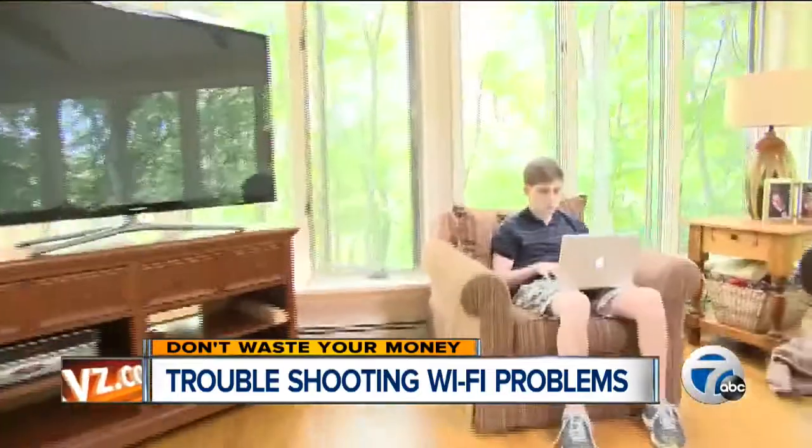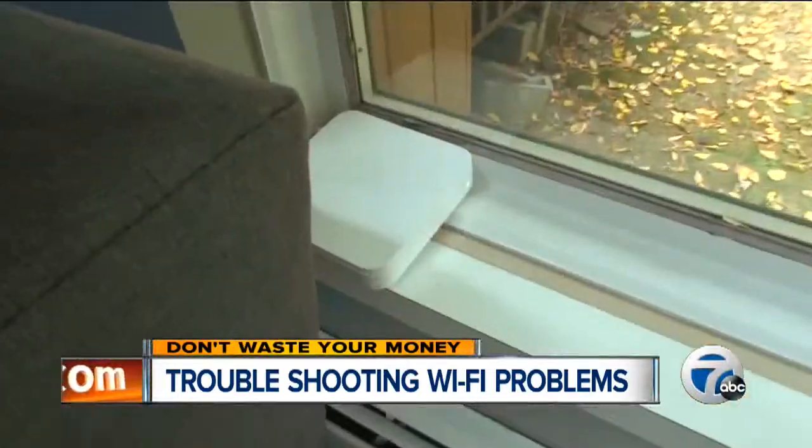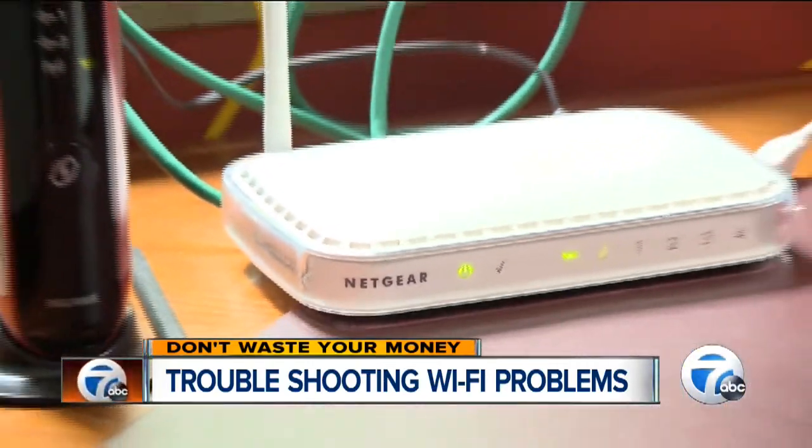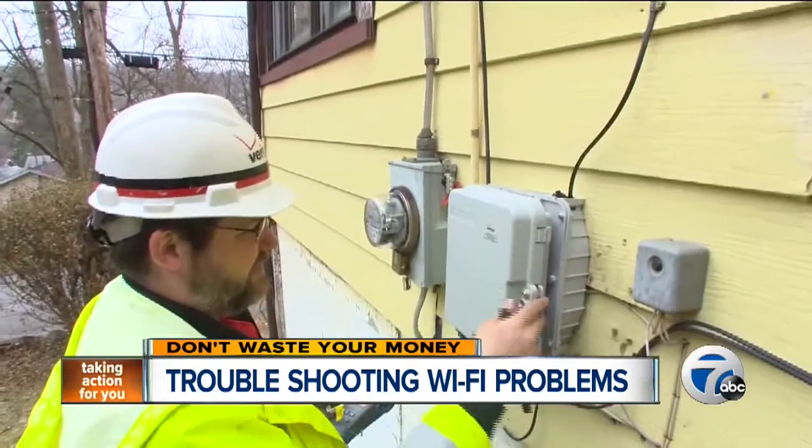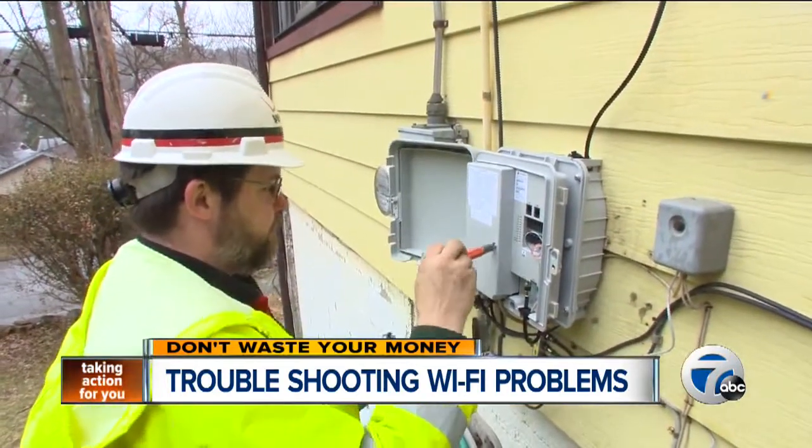So what can go wrong? Plenty. But Consumer Reports says start with where your router is placed. Router signals do not go through walls that easily. So the fewer walls, fewer closed doors, fewer floors the signal has to travel, the better your chances are of getting the signal covering your entire house. If you're having trouble, try moving your router and modem to the middle of your home. Your service provider may be willing to rerun the cable where you need it.